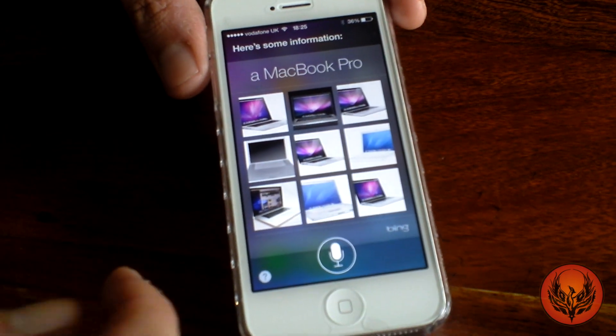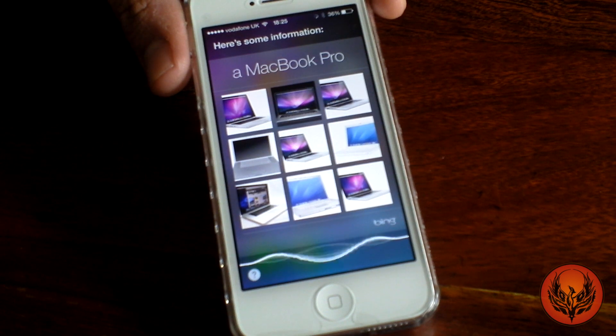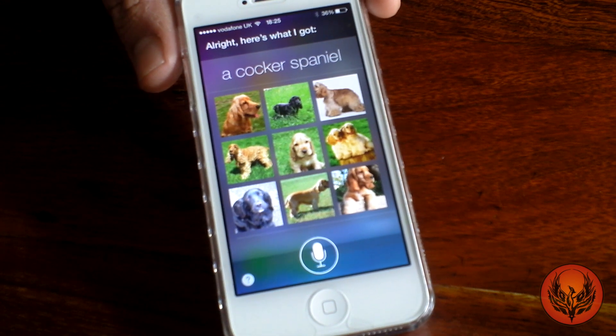You can do a number of different things — it'll search and narrow it down really well. So if we go: show me a picture of a cocker spaniel. All right, here's what I got. Okay, so then it'll show you.